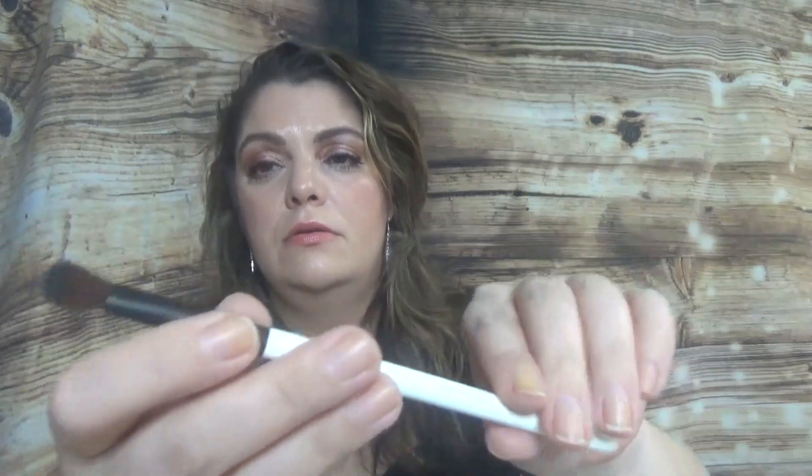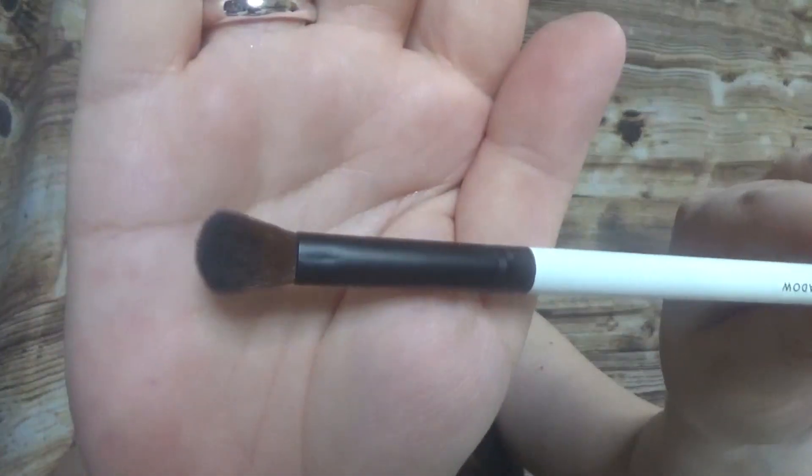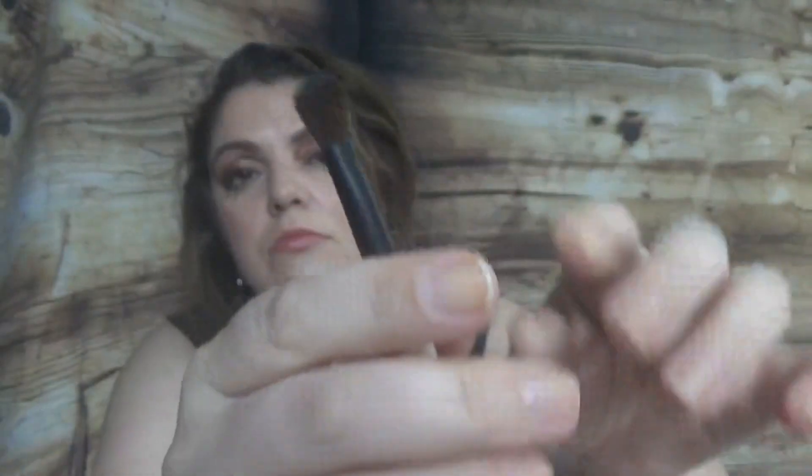We also have a brush — this is from Lily Lolo, an eyeshadow brush. Here is the brush — it's very, very soft.